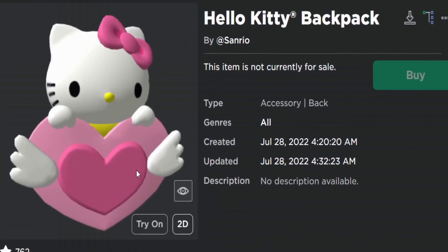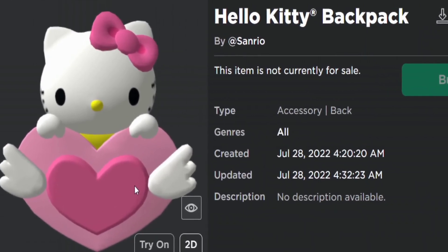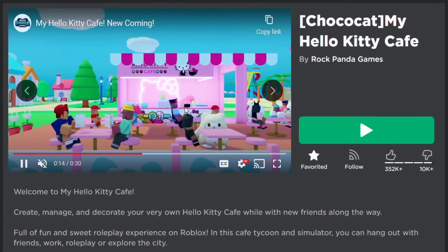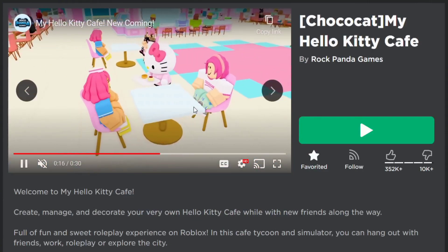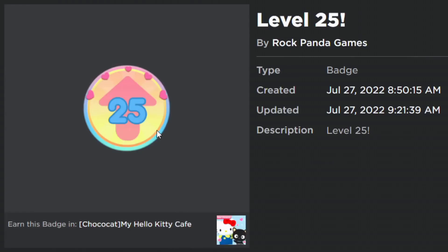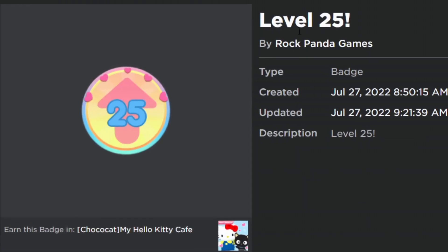The next free item is the Hello Kitty Backpack, from the Hello Kitty game called My Hello Kitty Cafe. A lot of you might have played it before and gotten a couple of backpacks, or you might already be at level 20. In order to get this item, you need to be at level 25.